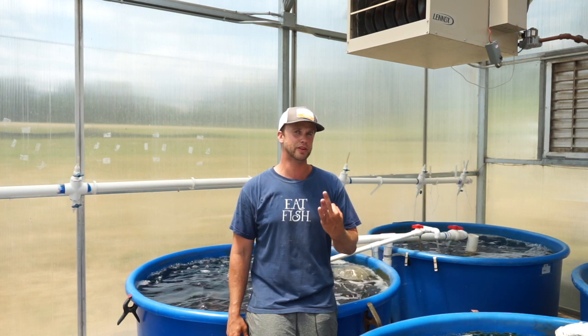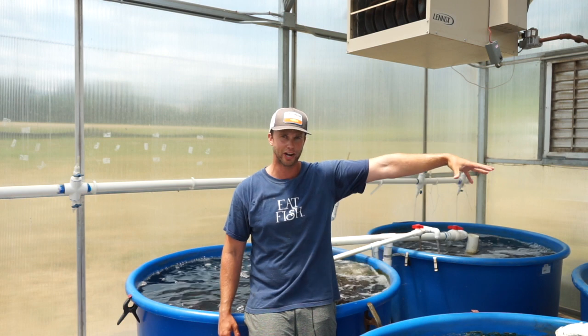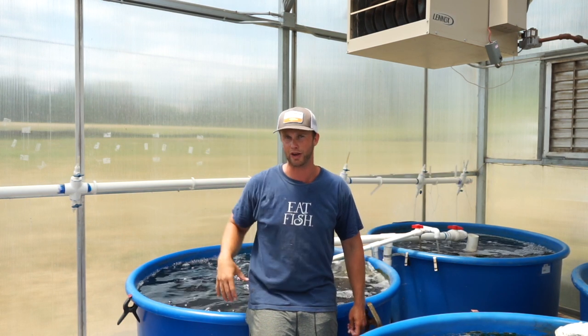So there you go, guys — those are my three favorite species of fish to raise in aquaponics, whether you're a home grower looking for a fertilizer maker or a farmer and business owner looking for some profit. Try them out and let me know how it goes.